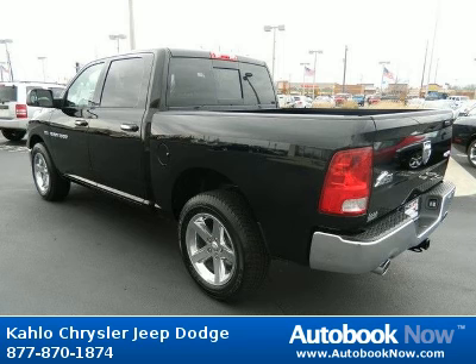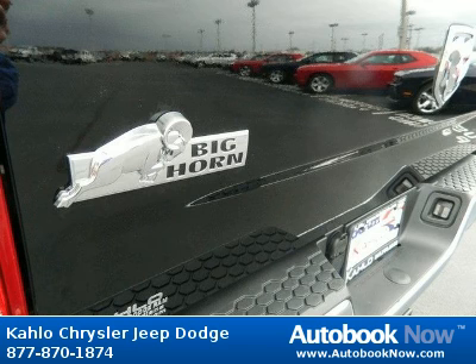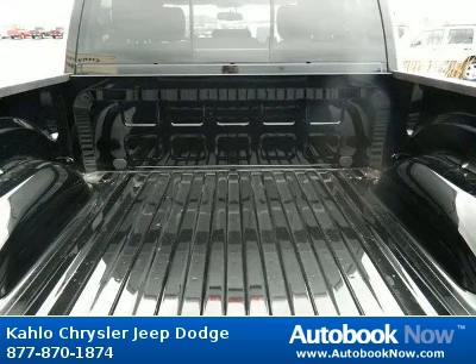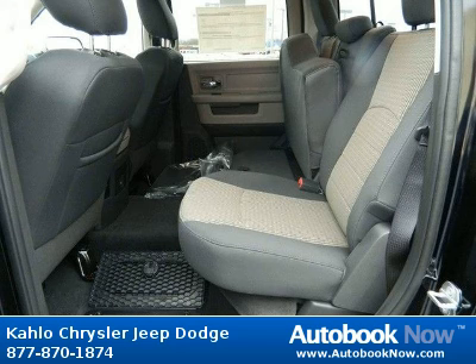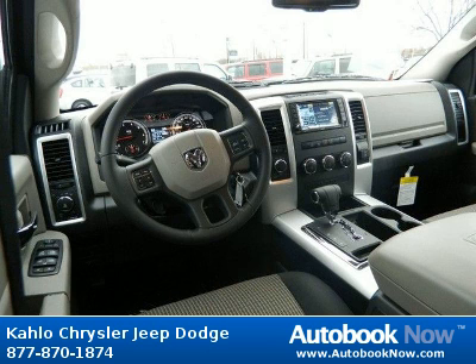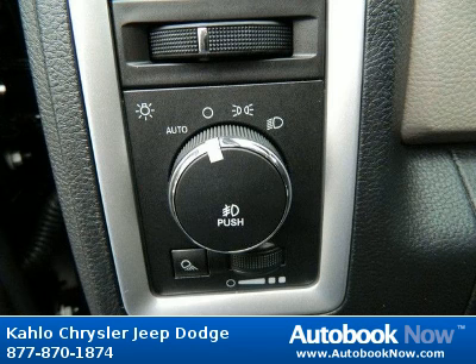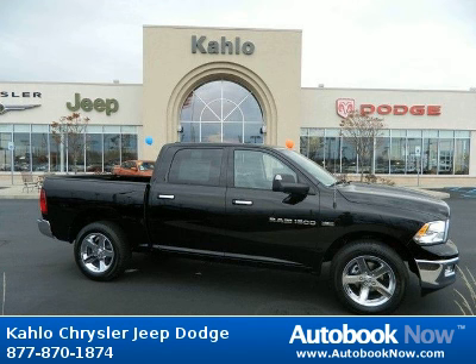Features include tire carrier winch, front bumper sight shields, body color upper front fascia, and much more. Visit autobooknow.com for more details. We'll see you next time.